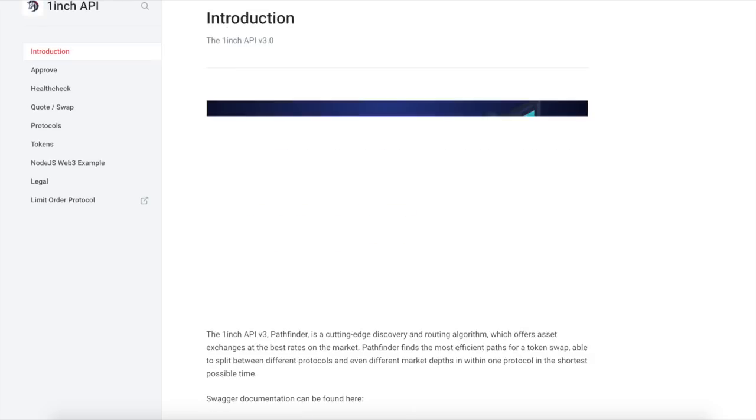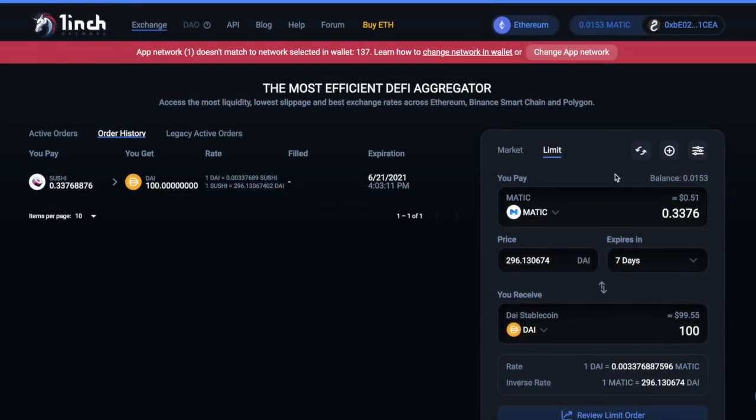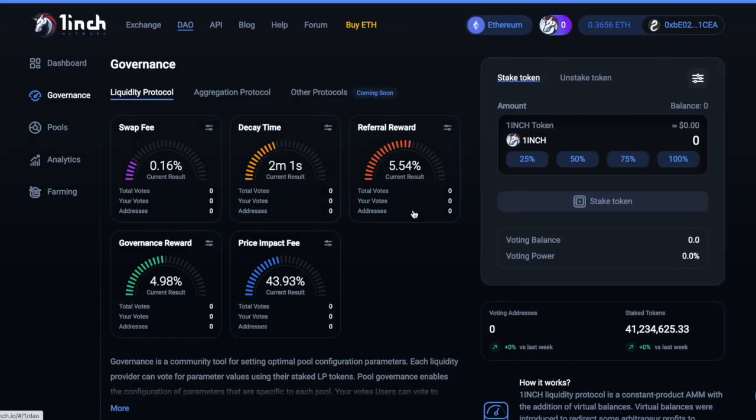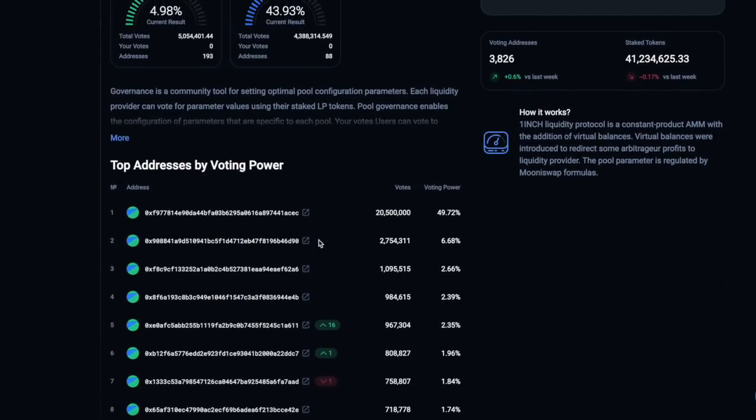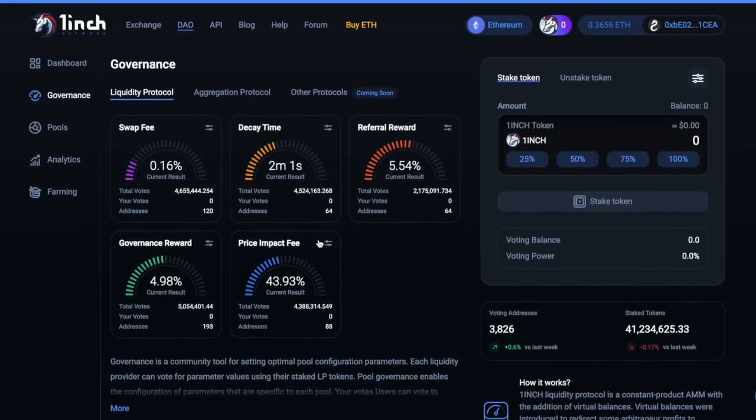So now you guys are looking at — what is one inch used for? Do they have a governance token? Yes, they do have a governance token and you can stake it over on the Ethereum network. The point of the governance token is for voting on the DAO. The DAO for the Polygon network is coming soon — right now it is not on Polygon, this is more so for ETH. I highly recommend you guys vote — that way, when there are airdrops that come up, you can possibly get one just for participating in the one inch governance proposal.